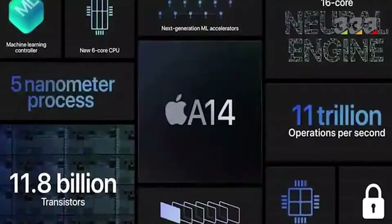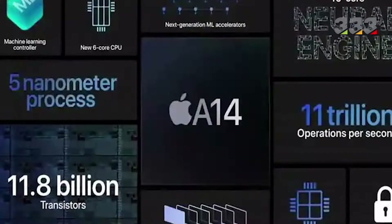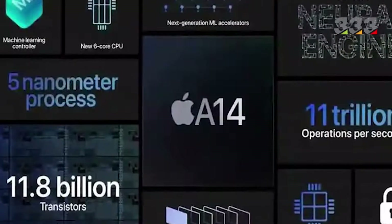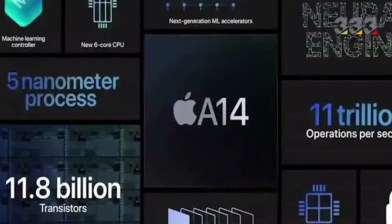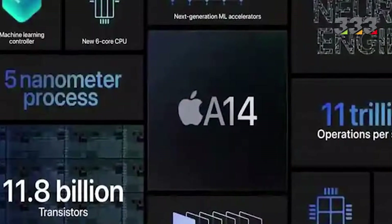All four phones are powered by the A14 processor, which has six cores. Apple claims that it is 50% faster than the processor used in Android flagships, which is the Snapdragon 865.